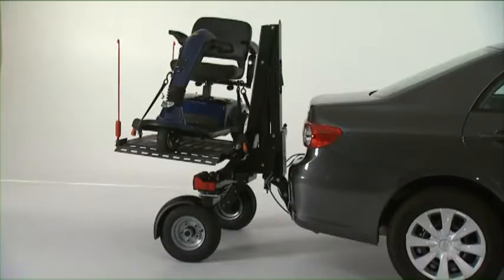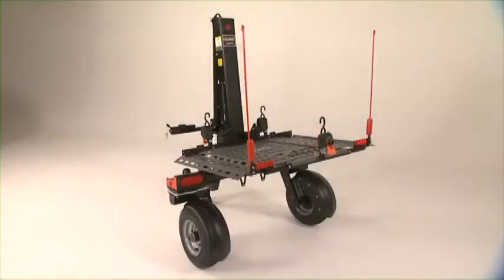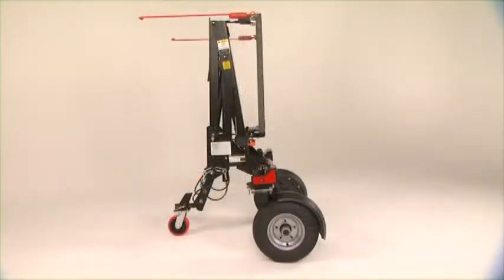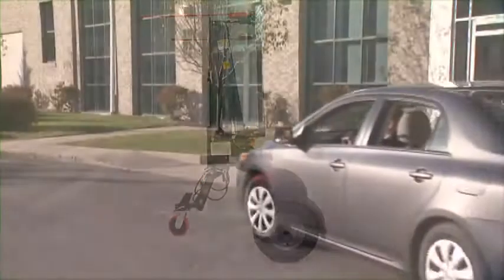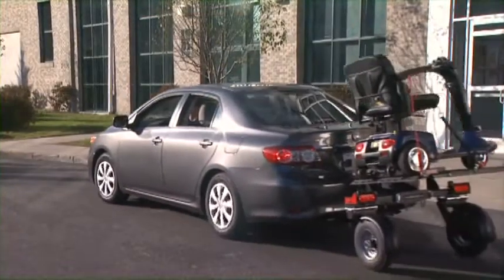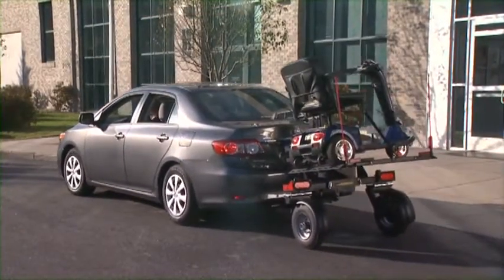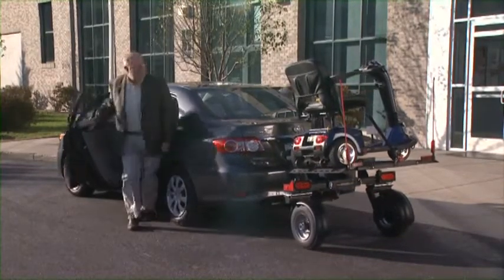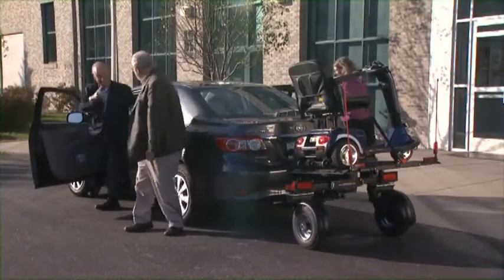As with most truly revolutionary products, simplicity of concept and design are brought to fruition by detailed execution. And when it comes to interior space, you lose nothing. If your car normally seats four or five, it seats four or five with the Chariot.